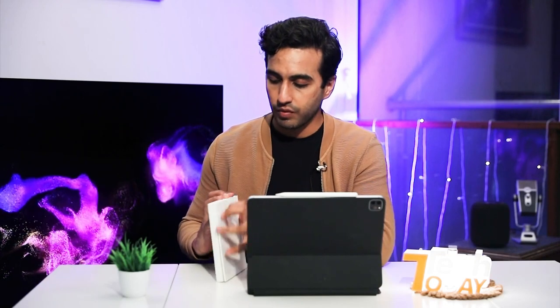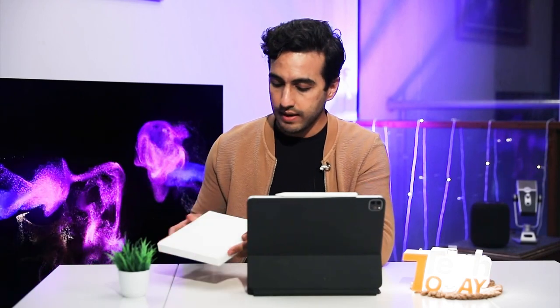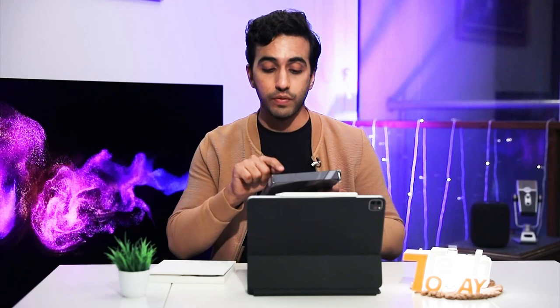If you look at the box of the Nothing Phone 2, it is a statement in itself. In terms of packaging, it's very fresh, very new. It comes with the ejection device, a USB-C to C, a small manual. The fonts being used, the use of white, and the huge focus on sustainability — even the external cover mentions what the lifecycle carbon footprint is all about. I think that is very refreshing to see with the Nothing Phone 2 box design. But of course, that's not what we're unboxing on Tech Today.